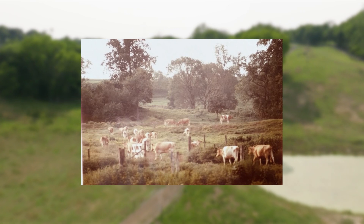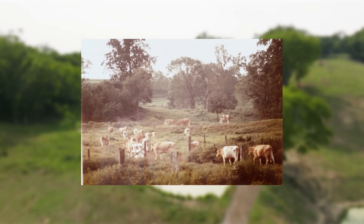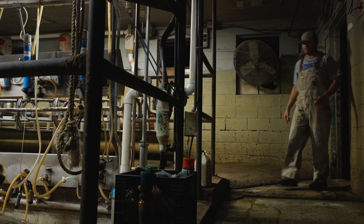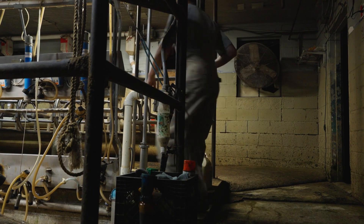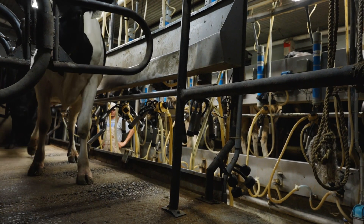His son, my granddad, actually expanded the facility size to increase our herd size and increase milk production. That was his forward thinking. My dad, along with his brother and my uncle, took it another step forward in technology and put in modern electric milking machines, increased the barn size yet again, and remodeled our current milk barn that we're milking in today.